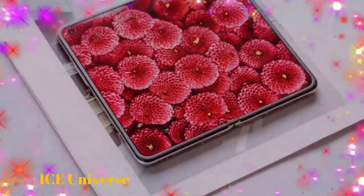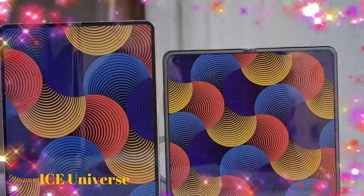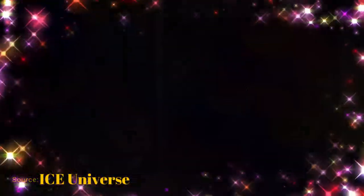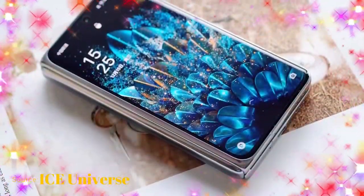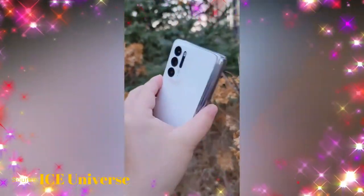The main display supports up to 120Hz screen refresh rate and also features a punch-hole style design. On the front side, there are dual selfie cameras — one on the secondary screen and one on the main screen — both with 32-megapixel resolution.